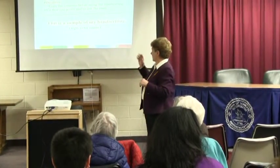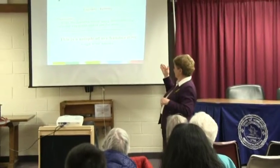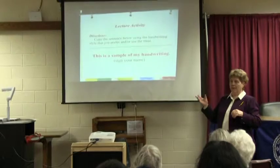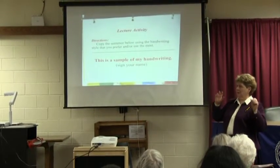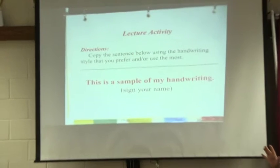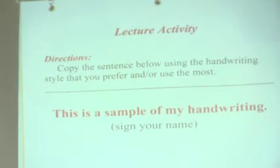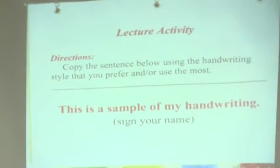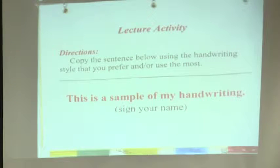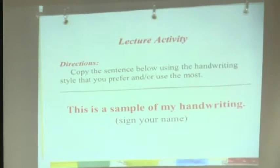So that's kind of what I'm going to squeeze into the hour. The first thing I'd like to start with — copy the sentence using the handwriting style you prefer. People ask, should it be cursive or print? If you want to do a sentence of each, that's okay, but do the one you use all the time during the day, most of the time. You might want to write on your lap — I know there'll be a little variation — or on your purse or your chair, that's okay. So just write this sentence: 'This is a sample of my handwriting,' and then sign your name under it.